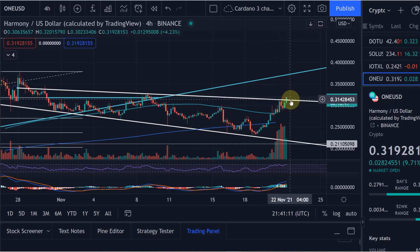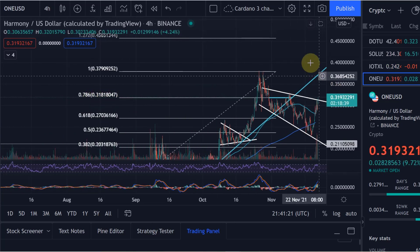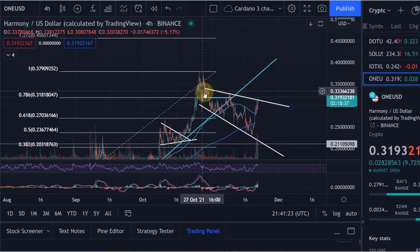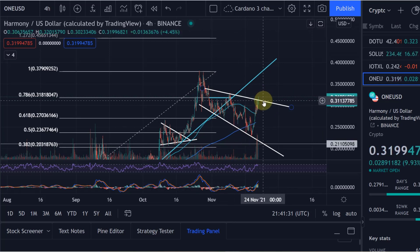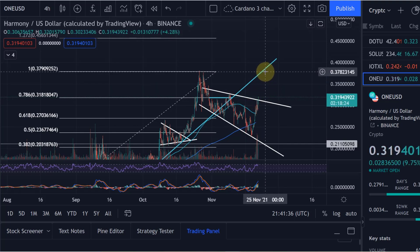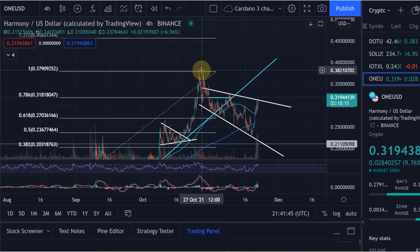From here I'd love to see a retest, which would really be the confirmation. We are currently above that level and even getting above that horizontal FIB level, as we're now at 32 cents. So finally, after three weeks of consolidation, we seem to maybe be getting out of the woods — Harmony ONE is waking up and potentially giving us the opportunity to make new all-time highs above the previous all-time high of around 38 cents.